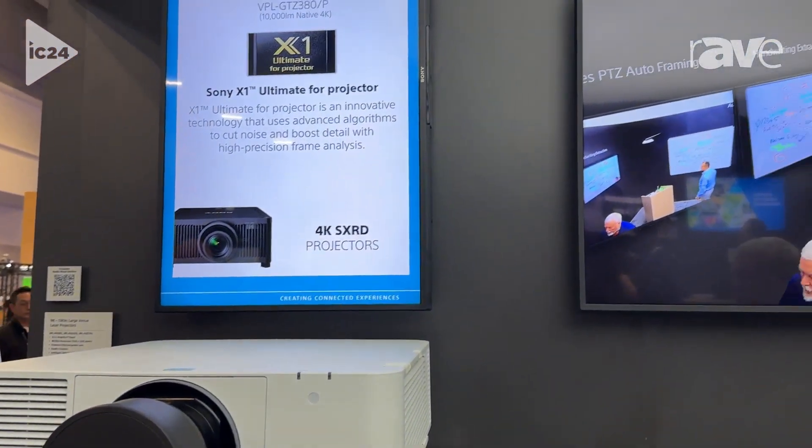And that pretty much covers our Auditorium Solutions. For more information on any of the products you just saw, you can find us at pro.sony.com.